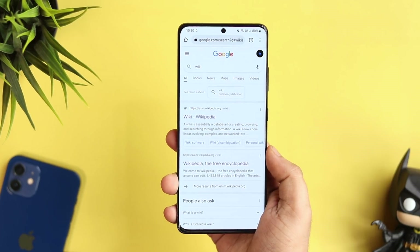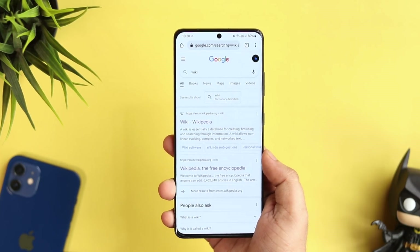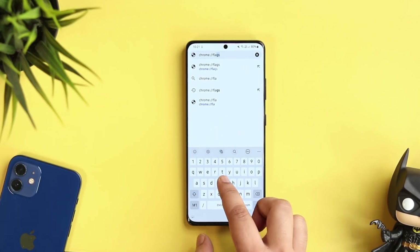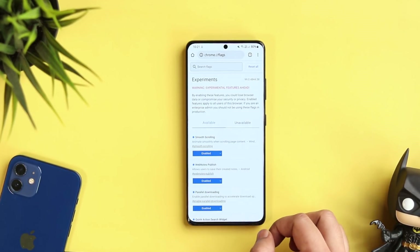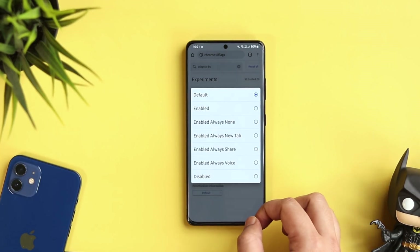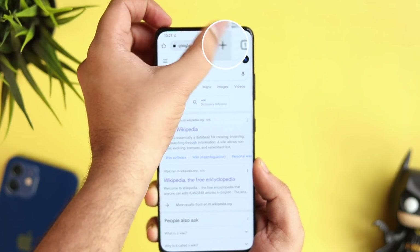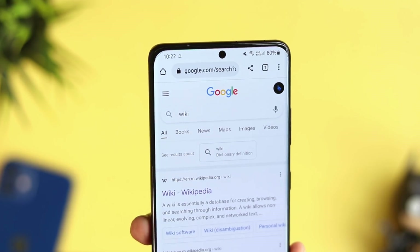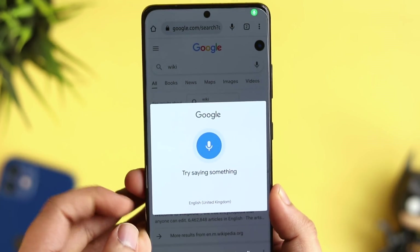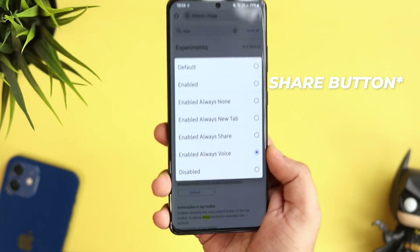Google Chrome is one of the most popular browsers and we all use it for browsing the web. I'll show you a simple trick to add one additional button to the top toolbar. Open Chrome and go to Chrome Flags. Search for a flag called 'Adaptive Button in Top Toolbar' — it will be set as Default. You can add a New Tab button for quickly opening a new tab, a Share button, a microphone icon for voice search, or an additional Search button.